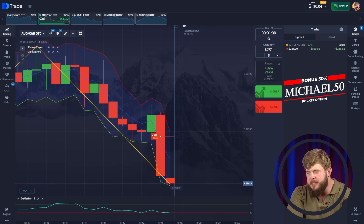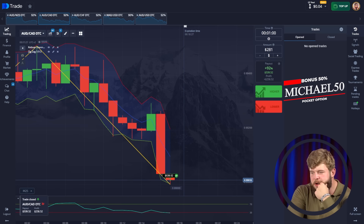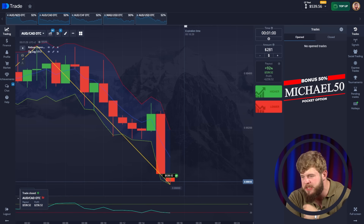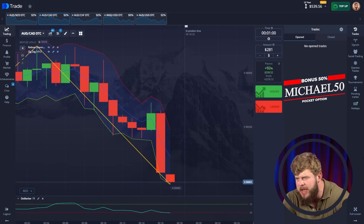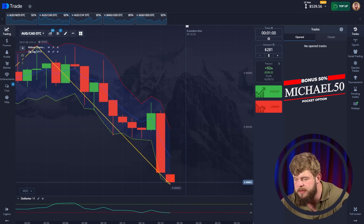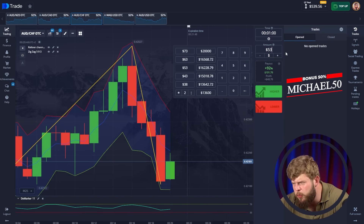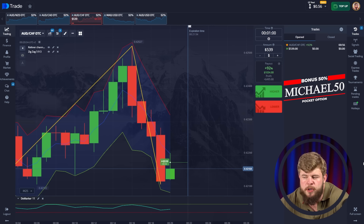We have made a new low and price doesn't want to stop. Sellers are putting really high pressure on the price right now, pushing it lower and lower. What a nice movement — buyers don't have any power to stop this drop. We have around $539 in the account. This is a very nice result.